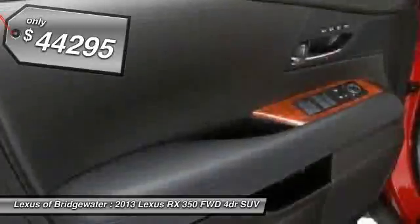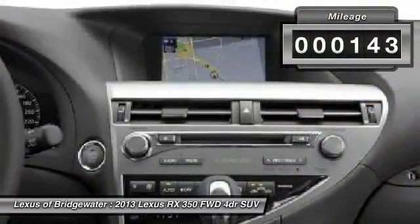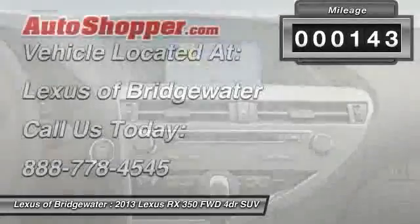Priced below $45,000, this vehicle has less than 200 miles. Your new ride is just a phone call away.